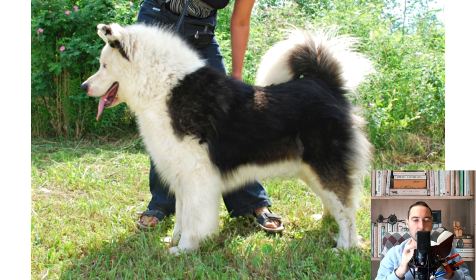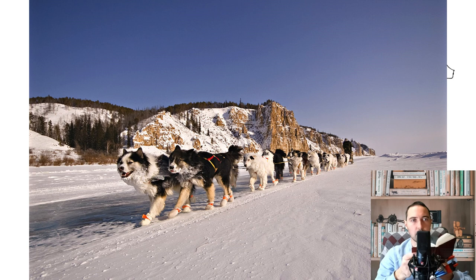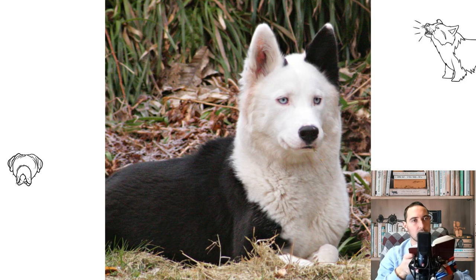The price of the Yakut Husky: The price tag for puppies is generally determined by the reputation of the kennel, the pedigree of the litter, and the external appearance of the offspring. Animals with a promising exterior from a pair of champions are sold for around 500 US dollars, while healthy babies with registration papers and age-appropriate vaccinations can be purchased for around 300 US dollars.